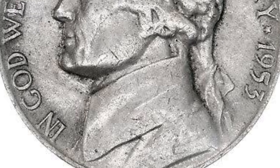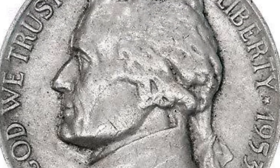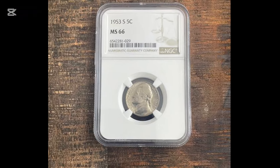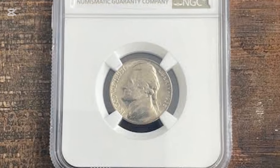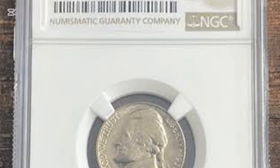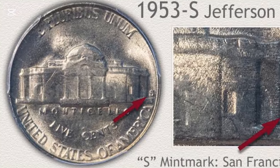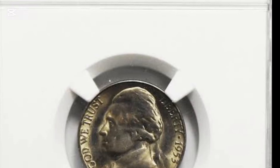Year: 1953. Mint mark: San Francisco. He did eventually endorse the act prohibiting the importation of slaves in 1807, but he's also thought to have fathered six or more children with Sally Hemings, one of his slaves. Still, public opinion leans in his favor, and he's consistently voted among America's top ten presidents.